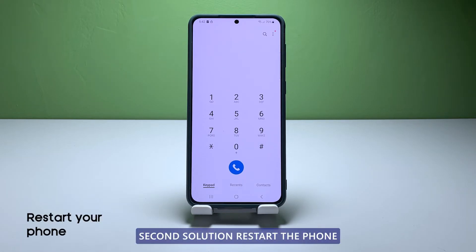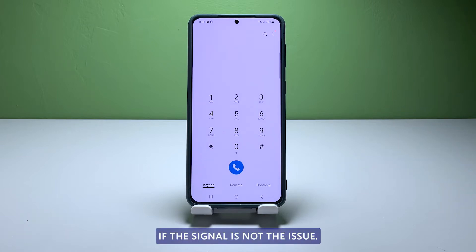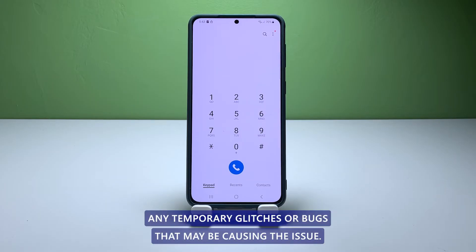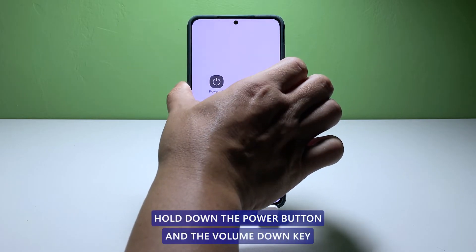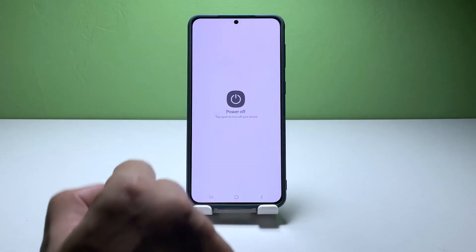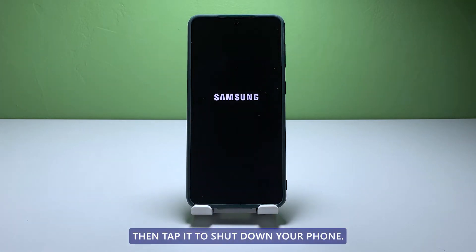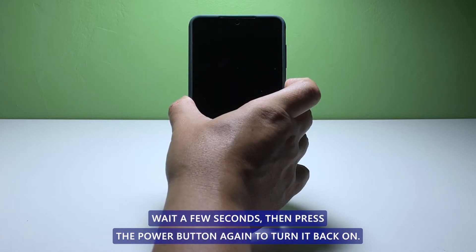Second solution: restart the phone. If the signal is not the issue, the next step is to restart your phone. This can help to clear any temporary glitches or bugs that may be causing the issue. Hold down the power button and the volume down key until the power off option appears, then tap it to shut down your phone. Wait a few seconds, then press the power button again to turn it back on.